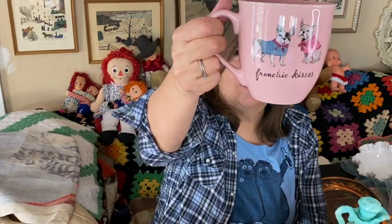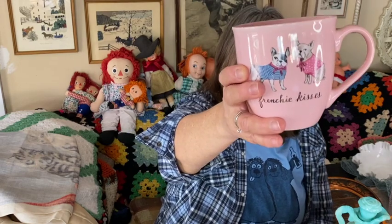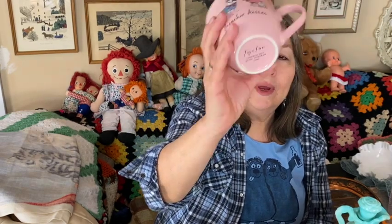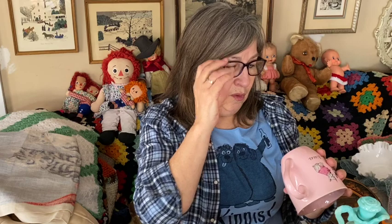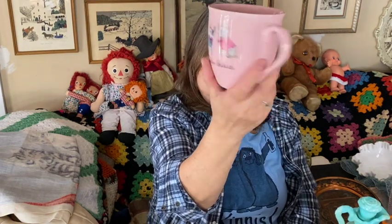Then I went to Ross — Senior Tuesday, 10% off. I found this cute adorable mug that says 'Frenchy Kisses.' It's by Fig and Fern, hand wash only, do not microwave — probably because of the gold detailing. It's a really good-sized mug with some weight to it. I haven't decided whether to keep it or sell it. It has the Frenchies on both sides — I love French bulldogs, they're the cutest.